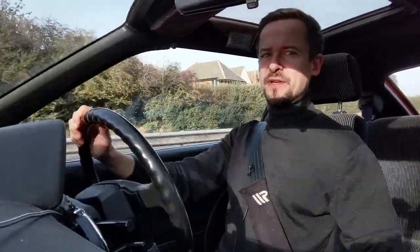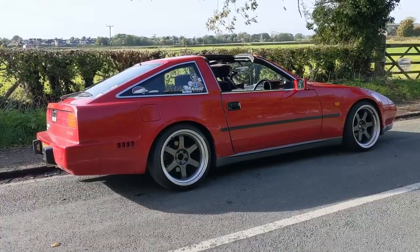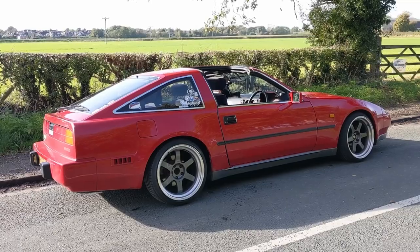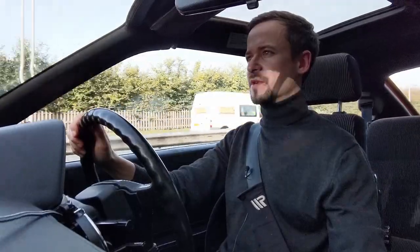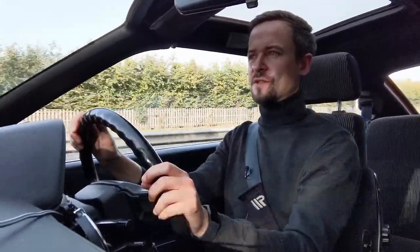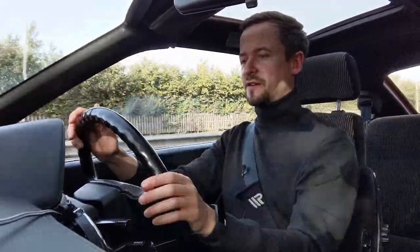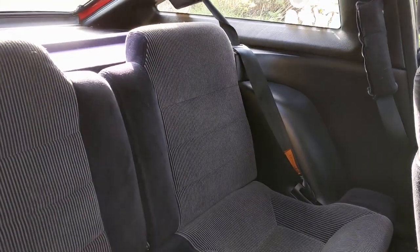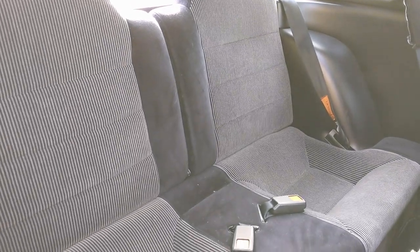This is the long-wheelbase version, which was actually the only version they sold in the UK. There was a short-wheelbase one sold elsewhere and in Japan, but in the UK we got the long-wheelbase, which was the 2-plus-2 — meaning there are actually some seats in the back. They're not seats you would wish upon any adult human being, but nevertheless they're there, and you could probably fit children in the back.